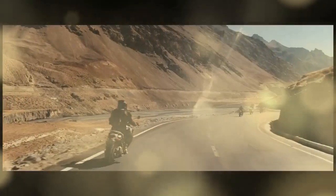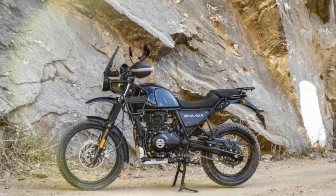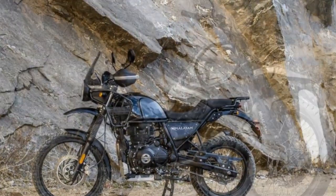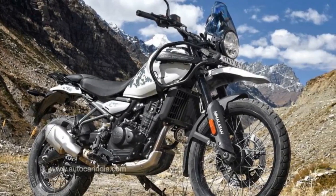For over 124 years, Royal Enfield has maintained a consistent approach to motorcycle design, particularly since 1956, when production began at its Chennai plant in India. The brand's models have consistently met the needs of its primary Indian market while also capturing interest in Europe and the U.S.